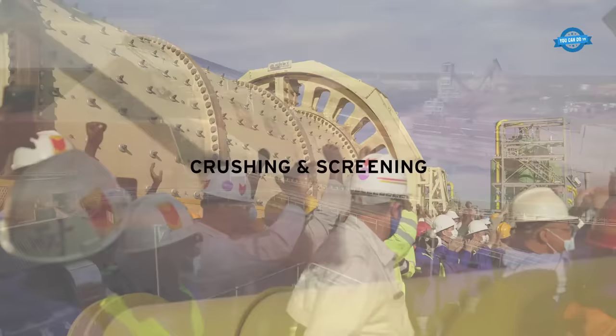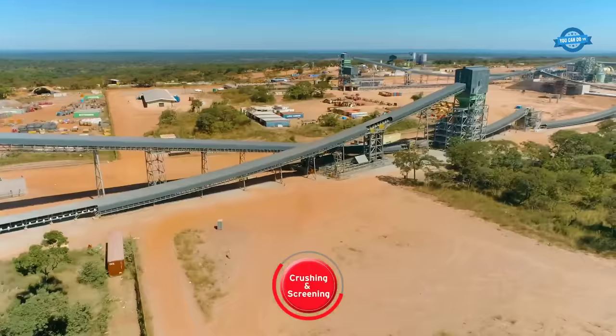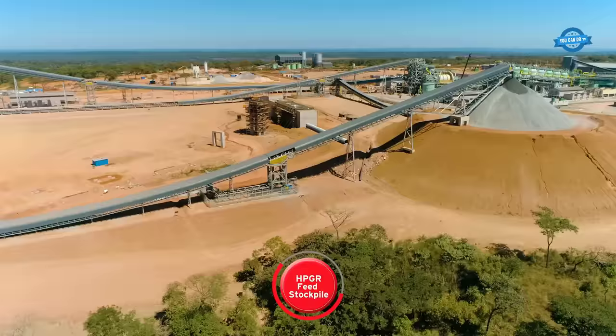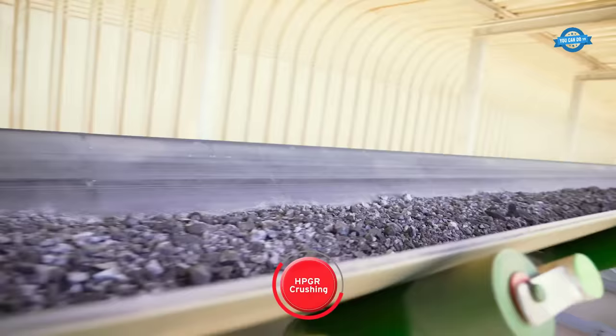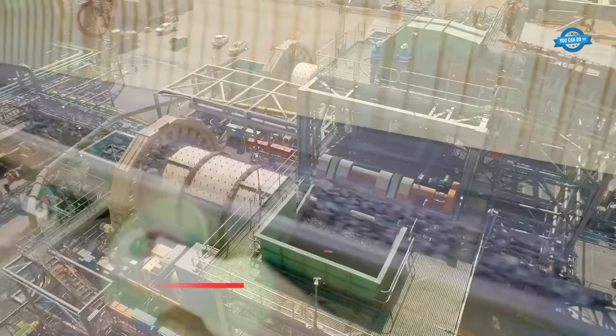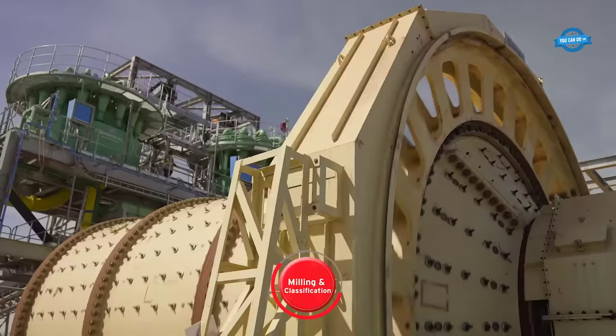With over 9.5 million man-hours dedicated to constructing the plant and completing final testing and calibration, the run-of-mine ore is fed into the crushing and screening surface plant at a rate of 475 tons per hour. It is then prepared for the high-pressure grinding rolls, which crush the material into finer particles. The material undergoes two-stage milling to liberate the copper sulfide, setting the stage for the subsequent flotation processes.